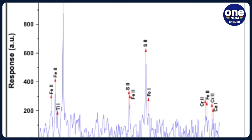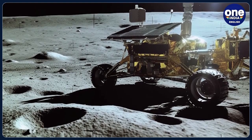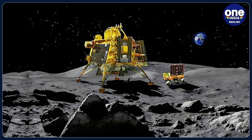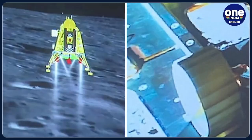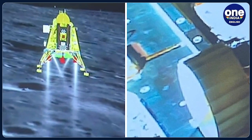ISRO announced it yesterday. The laser-induced breakdown spectroscopy, LIBS instrument on board Chandrayaan-3 rover has made the first-ever in-situ measurements on the elemental composition of the lunar surface near the south pole. These in-situ measurements confirmed the presence of sulphur in the region unambiguously, something that was not feasible by the instruments on board the orbiters, the space agency said in a statement.